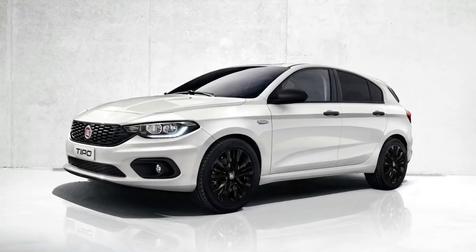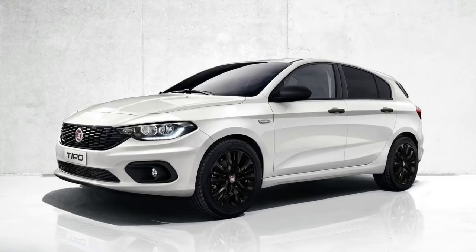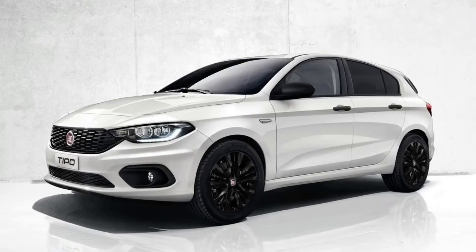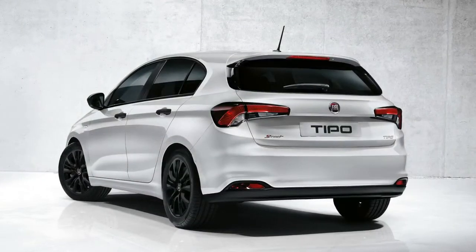It's as average as a pair of blue jeans, but the Tipo is precisely what Fiat needed to add to its European lineup. It comes in three body styles, including hatch, wagon, and sedan, but a hot version with some Abarth zing is reportedly on the way.